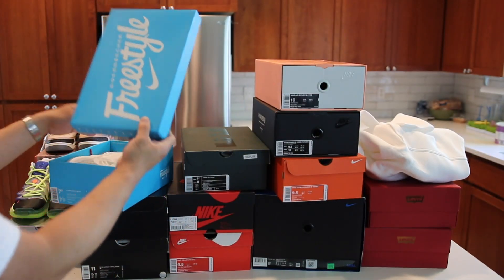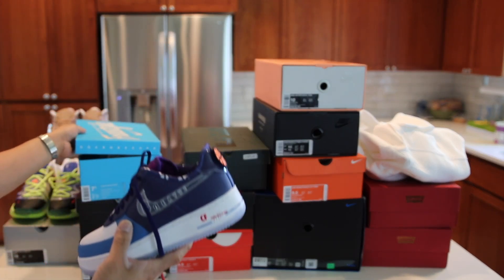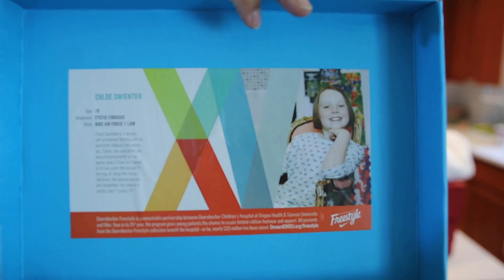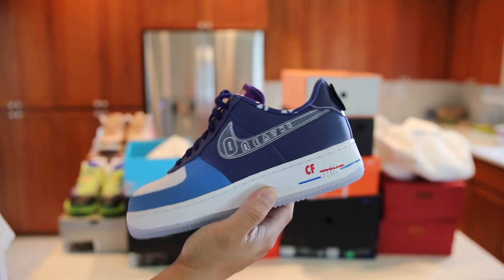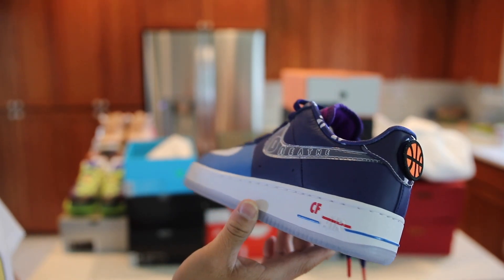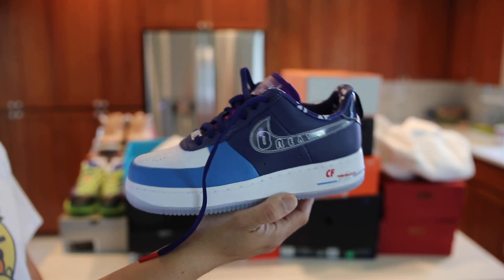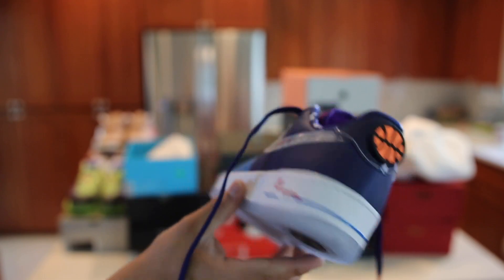They had some Doernbecher sneakers there — a couple different ones, even the Air Jordan 14s in GS sizes and a couple of the other 97s. But this is the one that I wanted originally for the wife — it's the Air Force One. This is actually one of the first years in the last five years that I didn't go to the Doernbecher event. These sold out right before we got to the front of the line, but here they are in my wife's size — 7.5. Super nice colorway with lots of details on this shoe.